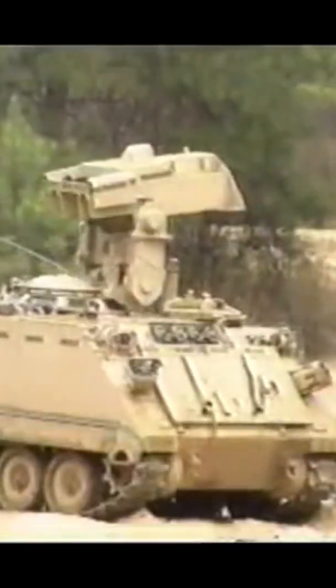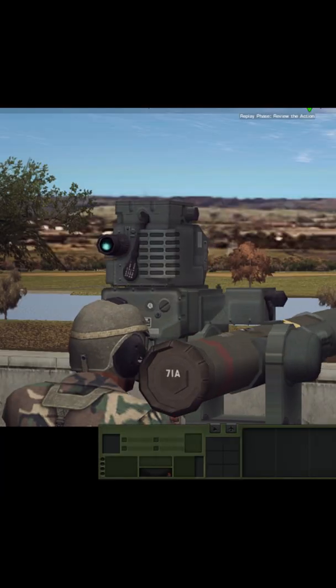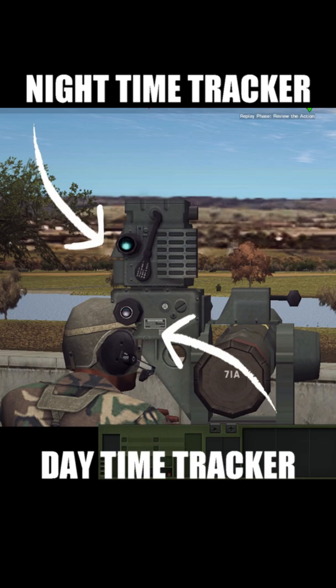TOW stands for tube-launched, optically tracked, wire-guided — and let's skip the tube-launched bit. Optically tracked is where it gets interesting. The system has a tracker sight with infrared sensors, bore-sighted to the center of the tracker. When the missile is launched, these infrared trackers pick up the IR beacon on the tail of the missile.